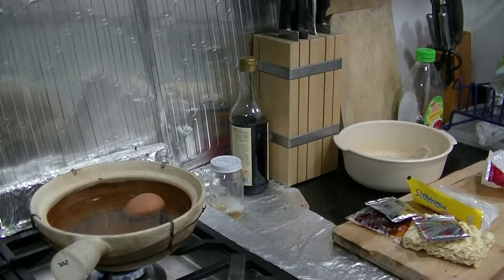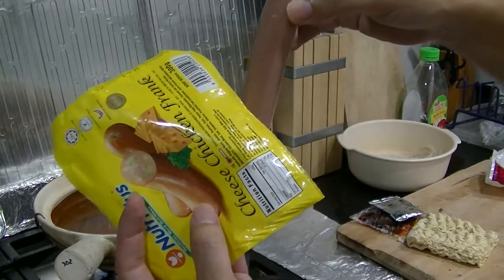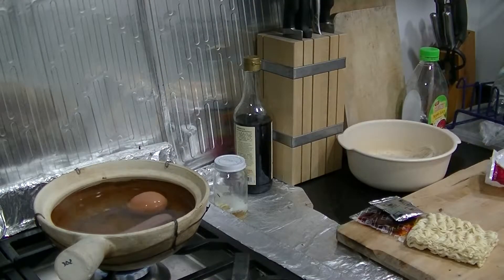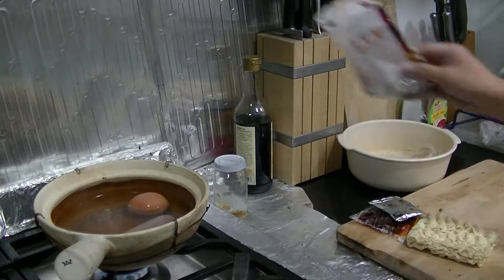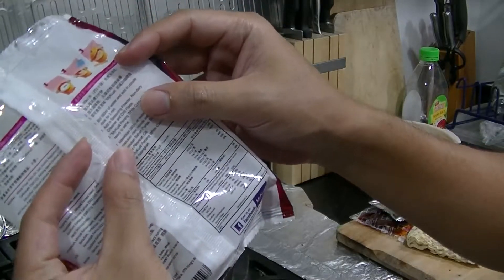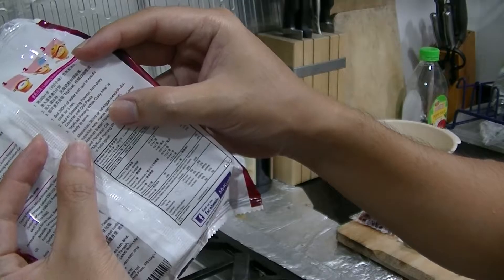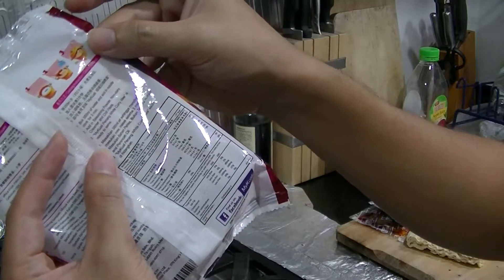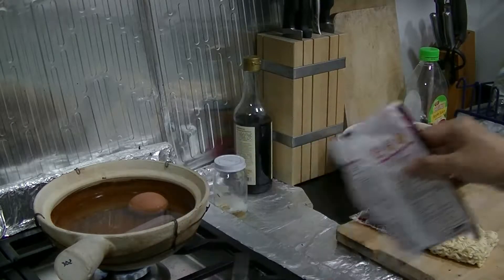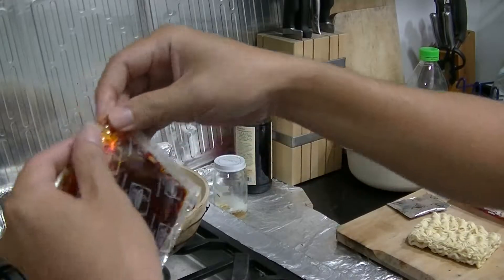I'm also going to eat that with Nutri Plus cheese chicken frank - it has cheese within it - so I'm gonna dump that in as well. Water is already really boiling. Let's see the instructions: boil 380ml of water, add noodles, cook for 3 minutes, add in seasoning powder, non-dairy creamer and chili paste. That's weird - you add the seasoning only after boiling the noodles. Normally I just dump in the seasoning first, so I'll do it my way.